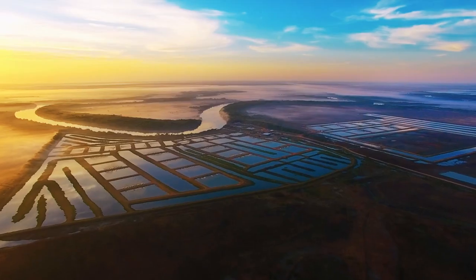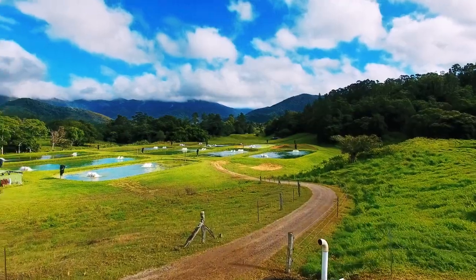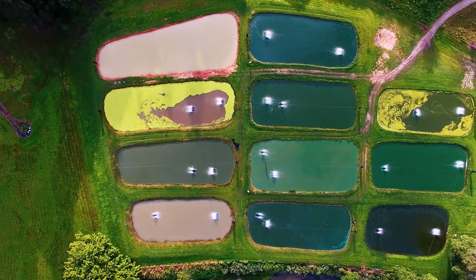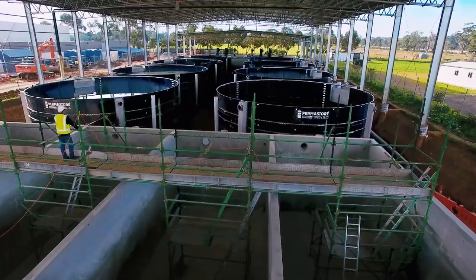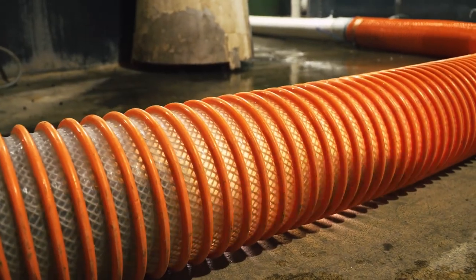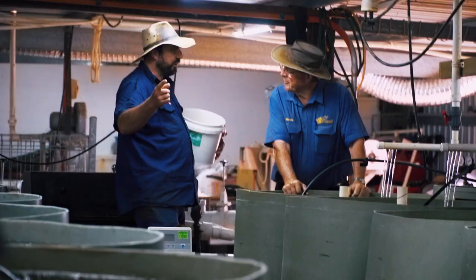Right now, farmers in beautiful remote locations across Australia are raising sustainable, top-quality barramundi for Australian families. Aquaculture in Australia is a highly developed and developing industry — we're continually doing new research to improve what we do. Today's barramundi farms combine state-of-the-art aquaculture techniques with generations of hands-on practical farming experience.